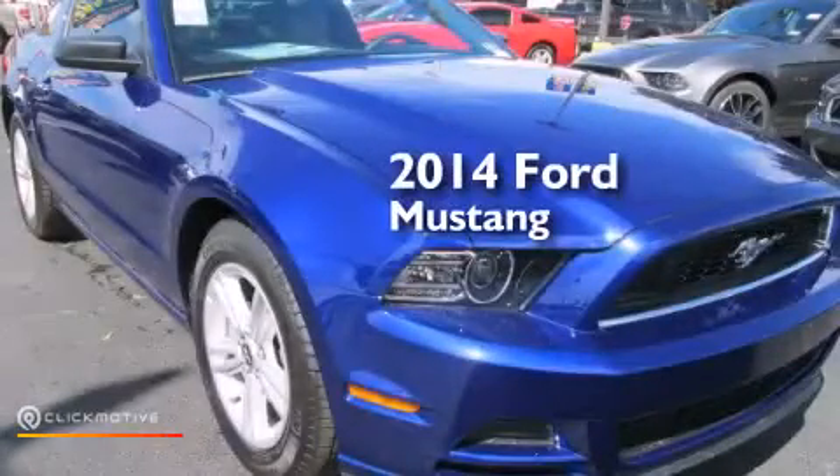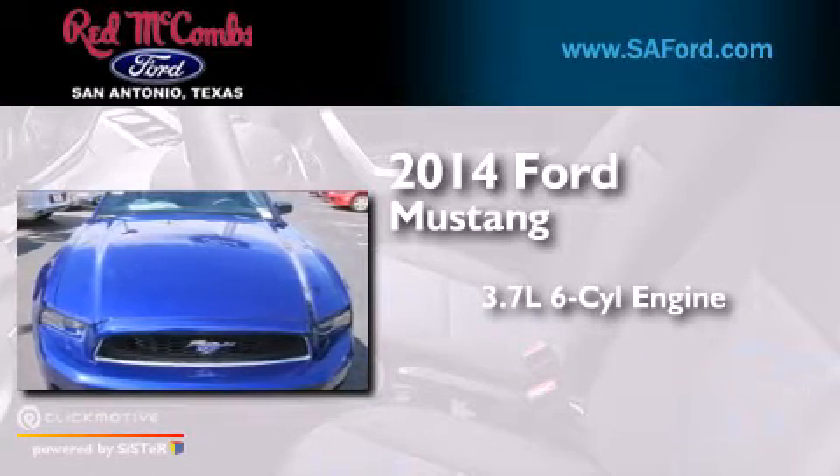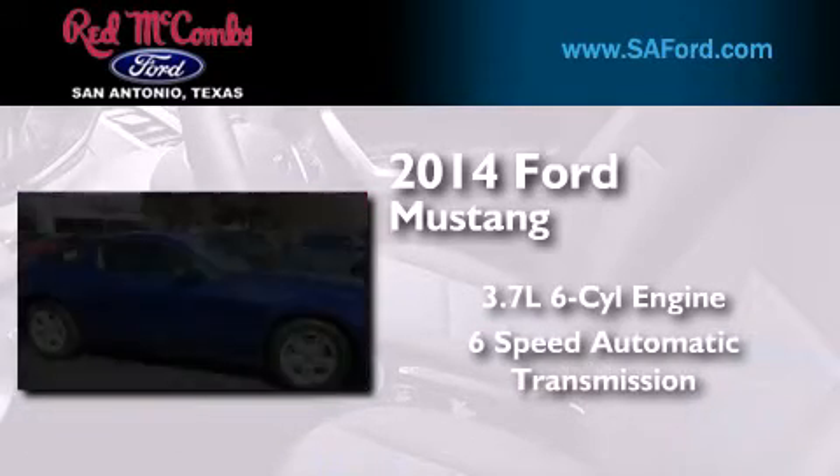This is a brand-new 2014 Ford Mustang. It has a 3.7-liter six-cylinder engine and a six-speed automatic transmission.